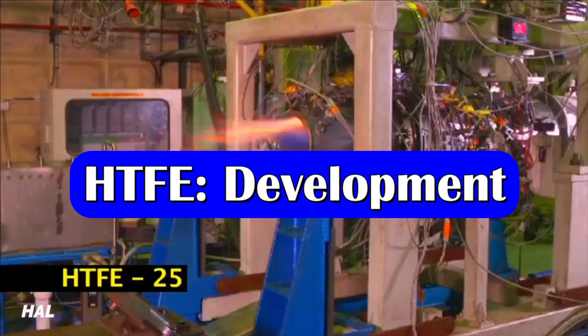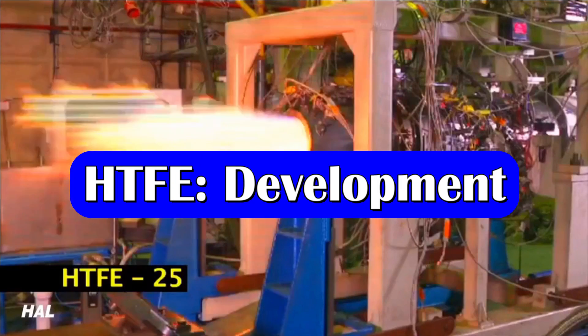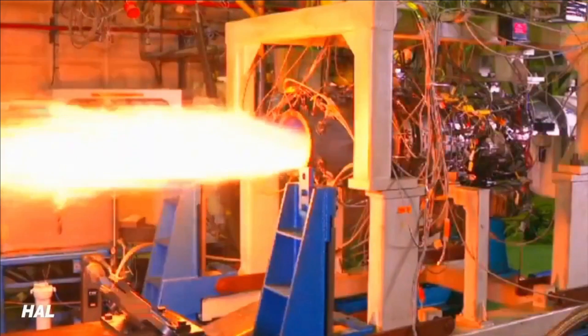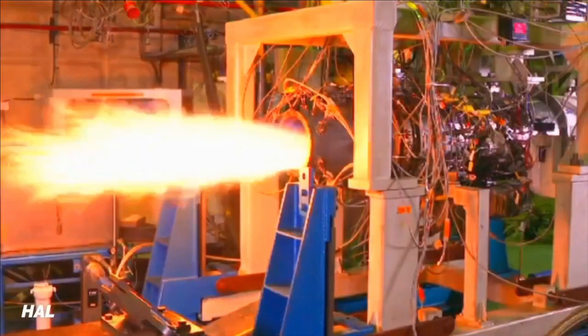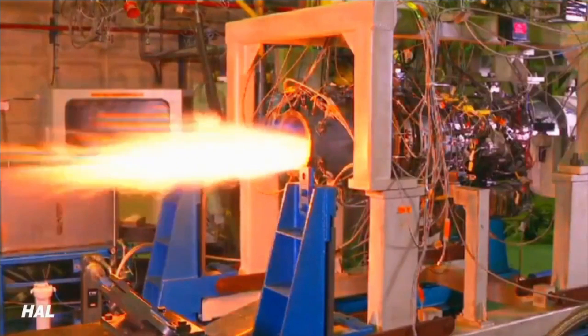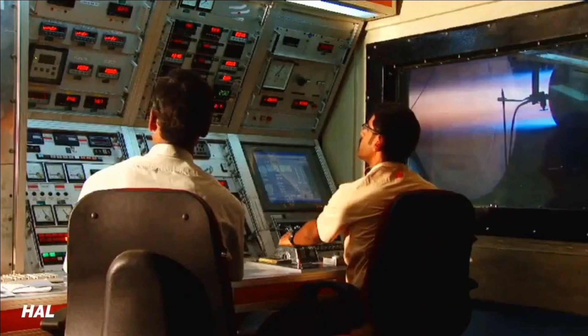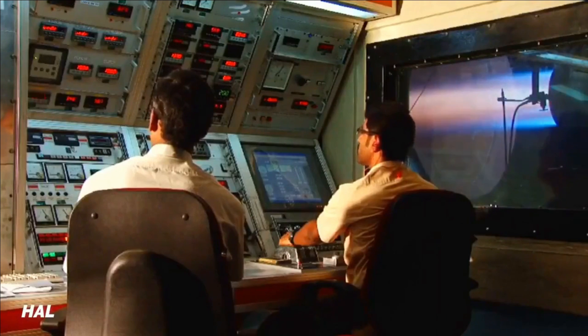The defense PSU HAL had started the development of the engine in 2013-14 with a timeframe of six years for completion. The HTFE-25 features a lot of 3D printed components made using an alloy of titanium, aluminum, and vanadium in the ratio of 1 to 6 to 64. This alloy is also called Alpha-Beta titanium alloy, which exhibits high strength, low density, and good corrosion resistance, and is one of the most commonly used titanium alloys found in engines.